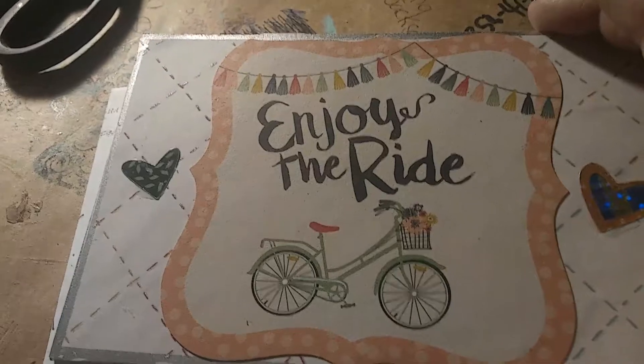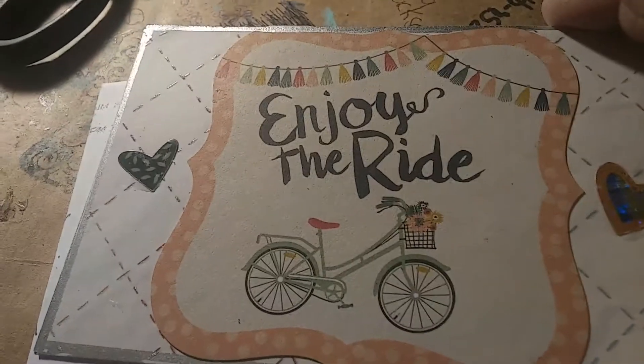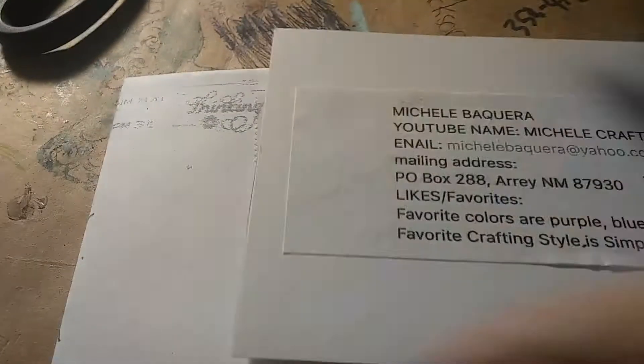I just think that is so cute. Thank you, Michelle. I'm so glad I got an IC card from you. Let's read the back of it. Her YouTube name is Michelle Crafty Mama, and her date of birth is April the 4th.